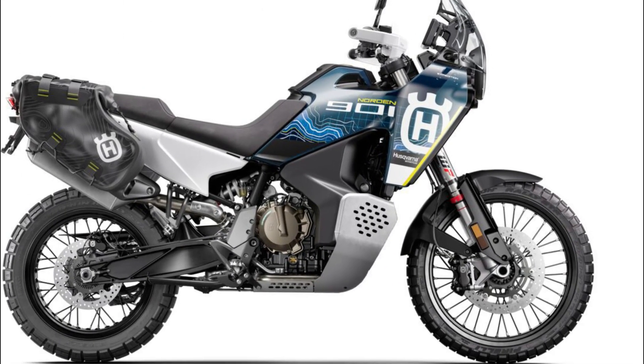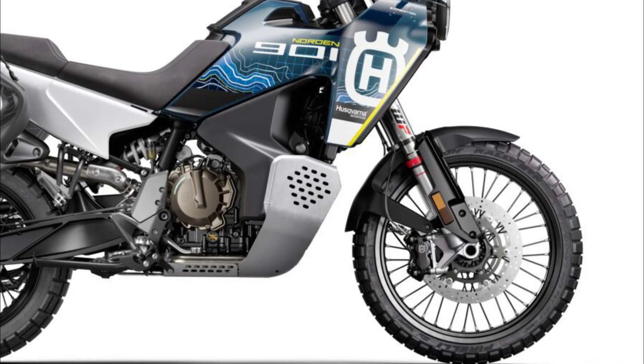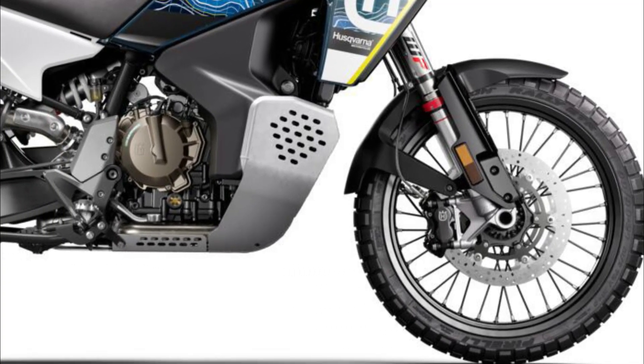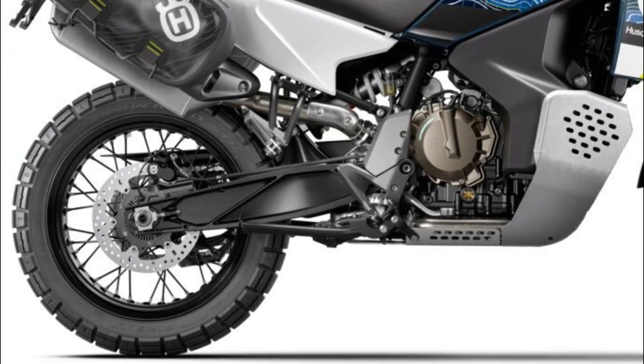Spoked 21x2.5-inch front and 18x4.5-inch rear wheels are a tubeless design and mounted with Pirelli Scorpion Rally STR tires in 90/90-21 and 150/70-18 front and rear sizes.